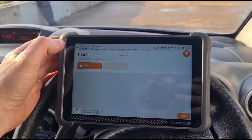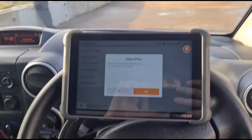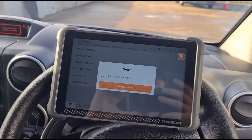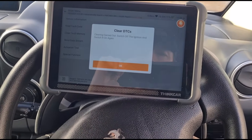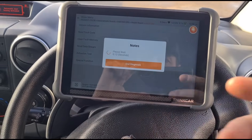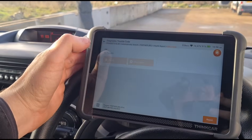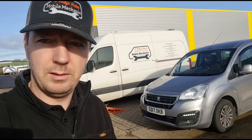The last thing we need to do is confirm we've cleared the fault code. We turn the ignition off, engine off, ignition on, clear the fault code, switch it off and switch it on. We then confirm the fault code is no longer present. That's it — all finished. See you in the next video.